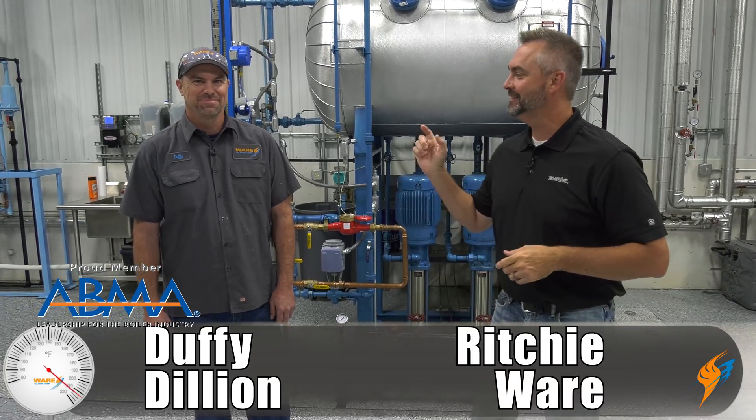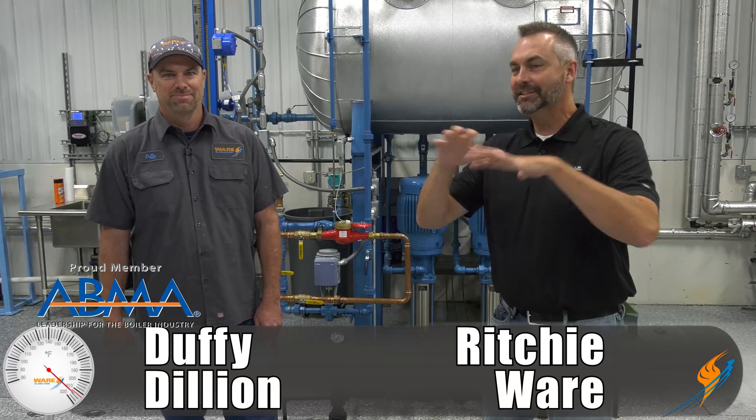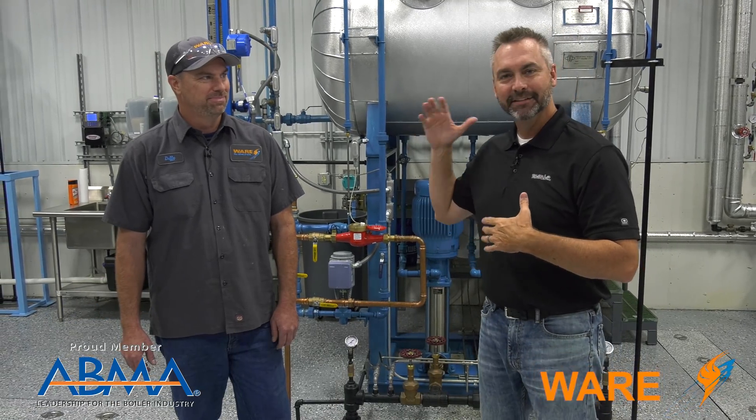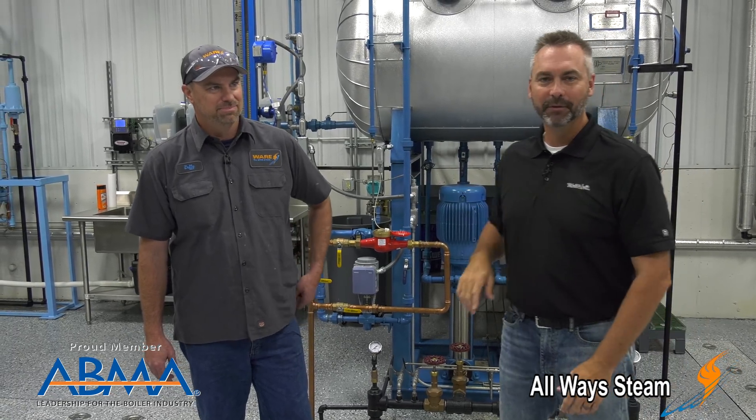Welcome to The Boiling Point. I'm Richie Ware. This is Duffy Dillon. Duffy is in charge of all of our insulating — he's actually the craftsman behind it. It is a craft and you do a super job, so glad to hang out with you today.